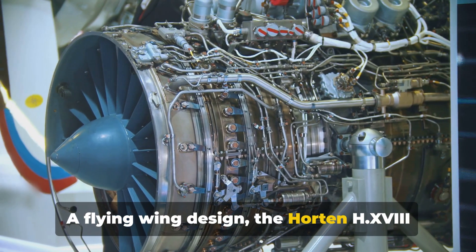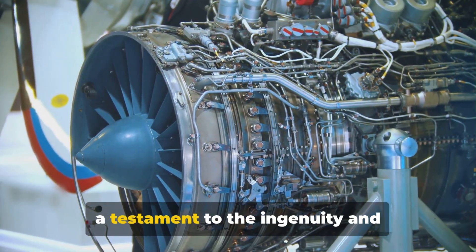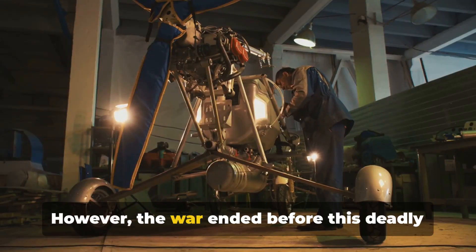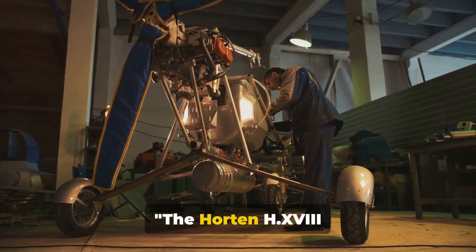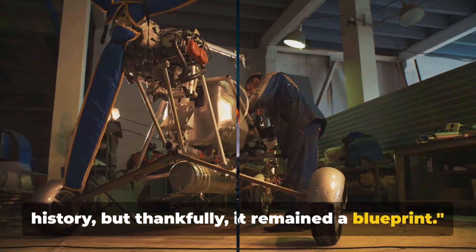A flying wing design, the Horten HX-8 was a marvel of aeronautical engineering, a testament to the ingenuity and determination of its creators. However, the war ended before this deadly weapon could take flight. The Horten HX-8 could have reshaped the course of history, but thankfully, it remained a blueprint.